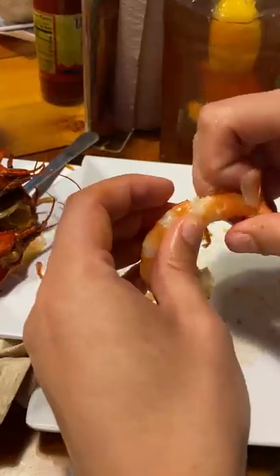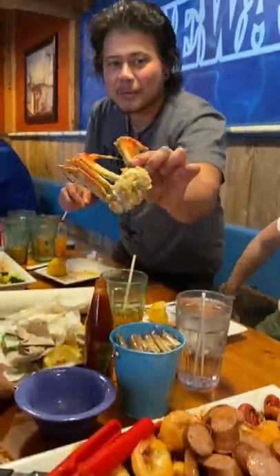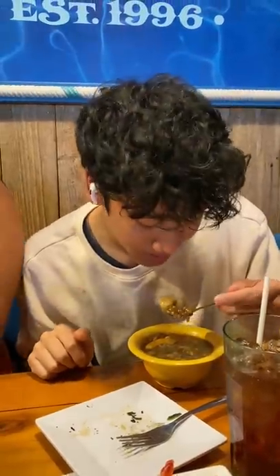What was great about the boils is that they didn't drown their natural flavors with too much sauce, so we could taste how fresh the seafood was. I was also really surprised by how delicious the andouille sausages were — they weren't too salty and they were super juicy.